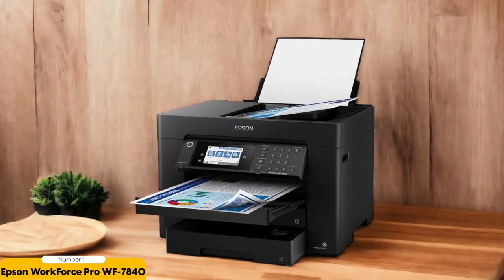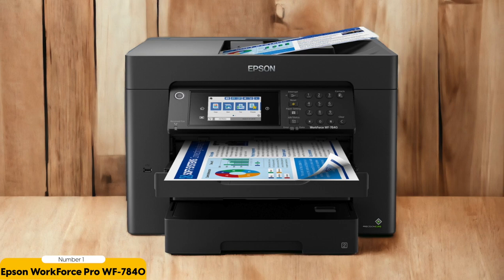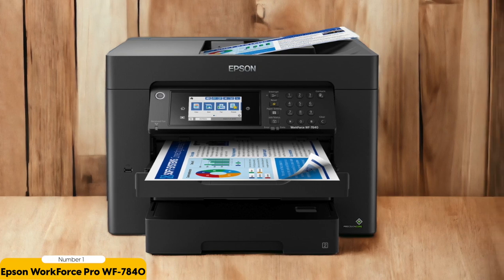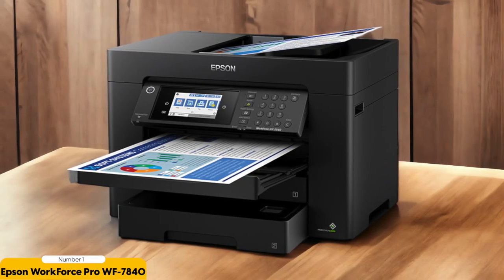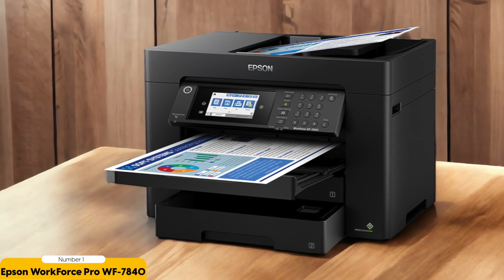Another impressive feature of the WF7840 is its high-quality print resolution. With PrecisionCore technology, it delivers sharp and vibrant prints sure to impress clients and colleagues. The inkjet technology ensures prints are smudge-proof and water-resistant, which is crucial for professional documents. In terms of connectivity, the WF7840 offers USB, Ethernet, and Wi-Fi, allowing printing from a computer, smartphone, or tablet. The intuitive touchscreen display makes it easy to navigate settings and functions, further enhancing the user experience.